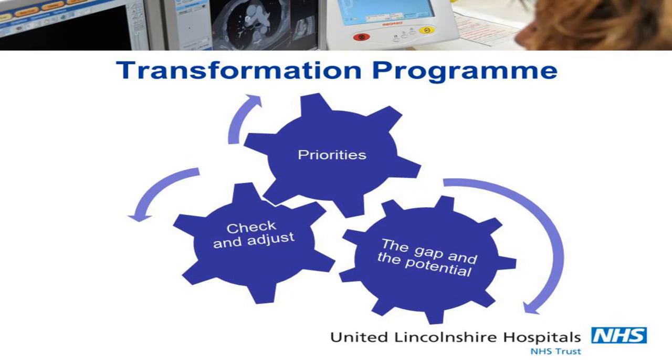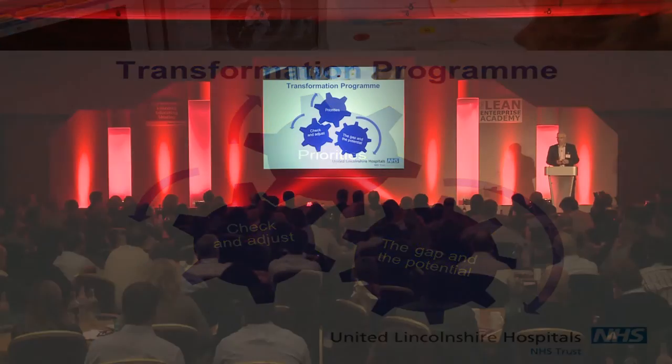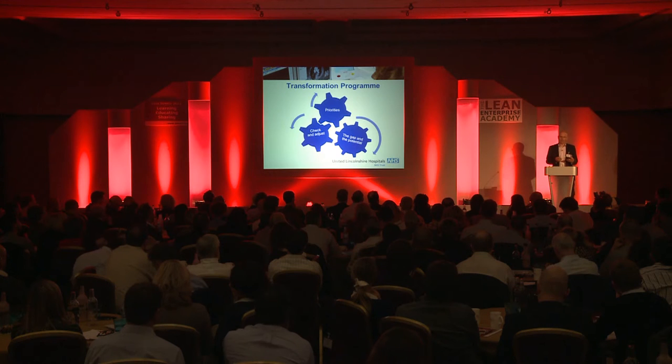There were some things I could do. We could identify the priorities, and we had some timeouts with our clinicians, managers, and other staff from our trust and from across our health community. We were able to set priorities for patients with emergency care needs and those with planned care needs like surgery. I could benchmark those internally against a standard we set, or externally — for example, length of stay — and see the gap between where we were and where everybody else was.